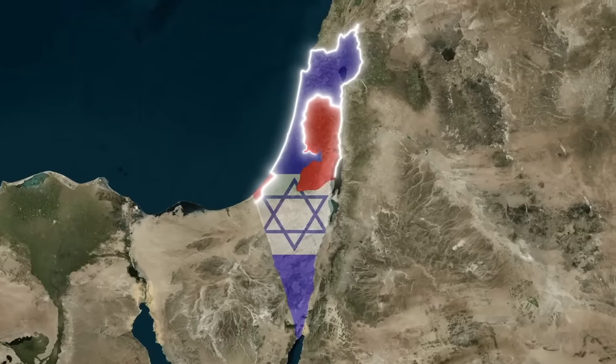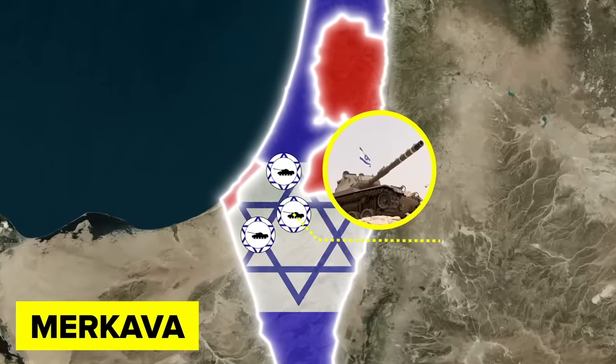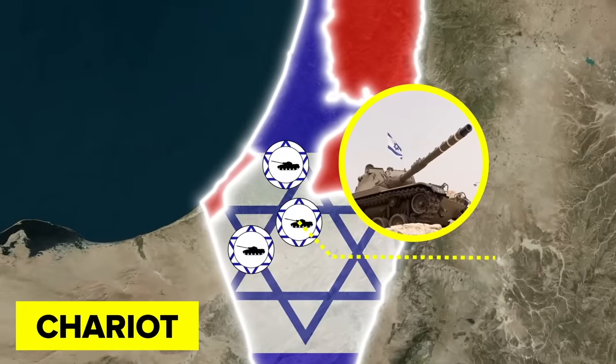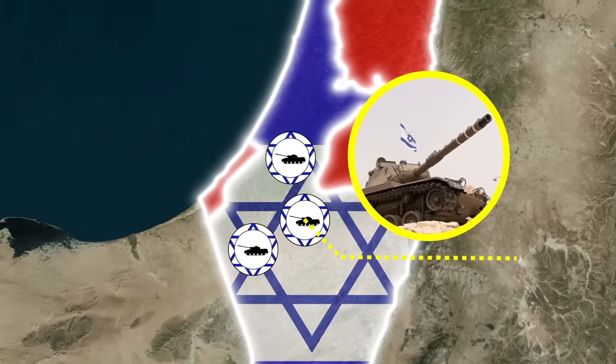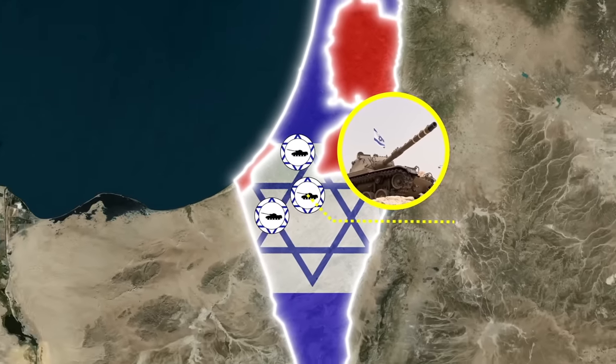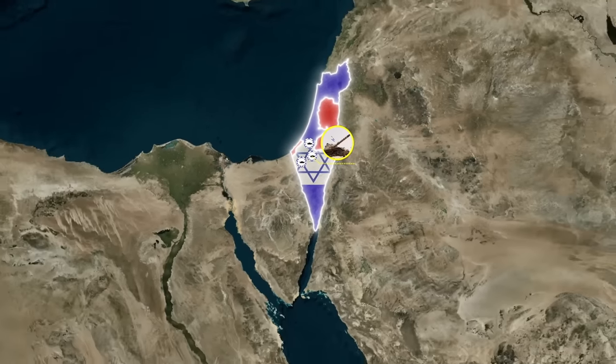Everyone is terrified of Israel's Merkava tank, and here's why. The Merkava tank, which translates to 'chariot' in Hebrew, is the main battle tank of the Israeli Defense Forces. Its development is a significant part of Israel's military history, showcasing the country's commitment to advanced technology and self-reliance in defense.